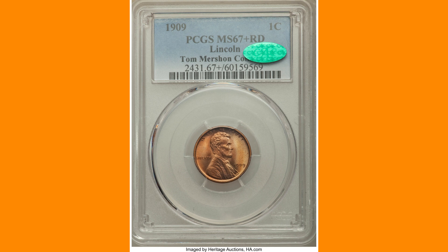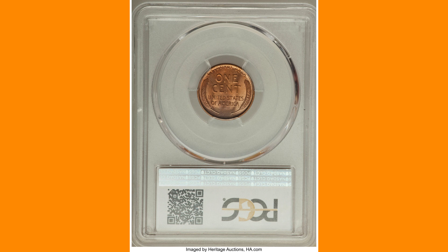Three of the top five current PCGS registry sets do not have a 1909 of this type. The coin is pumpkin gold and completely struck, showing near-flawless preservation. The surfaces are without carbon and essentially unabraided.